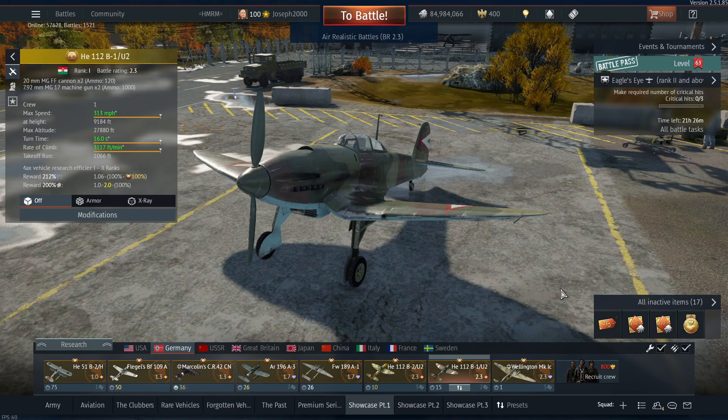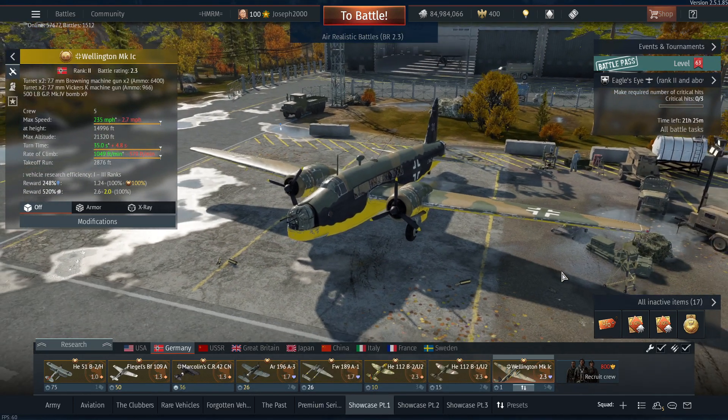The same cannot be said for the He 112 B1 U2. I believe I got this in 2016 — there was a sale on, 50% off, and I picked it up because I had a bit of GE spare. I was not impressed, and even when I came to doing a review it was not fun. Given there are vehicles still to cover in this showcase directly to the right of this aircraft, this thing certainly isn't the worst, but it isn't breaking any records. I would not advise this aircraft.